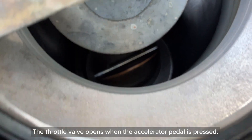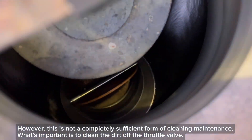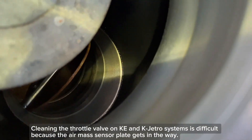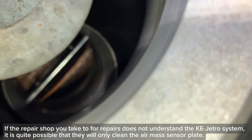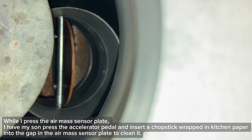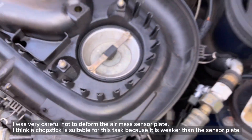The throttle valve opens when the accelerator pedal is pressed. When I didn't have enough knowledge, I only cleaned the part of the air mass sensor plate that was visible from the surface. However, this is not a completely sufficient form of cleaning maintenance. What's important is to clean the dirt off the throttle valve. Cleaning the throttle valve on Kijitronic systems is difficult because the air mass sensor plate gets in the way. If the repair shop does not understand the Kijitronic system, it is quite possible that they will only clean the air mass sensor plate. While I press the air mass sensor plate, I have my son press the accelerator pedal and insert a chopstick wrapped in kitchen paper into the gap to clean it. I spray engine cleaner on it, let it dissolve the contaminants, then wipe it off. I was very careful not to deform the air mass sensor plate — I think a chopstick is suitable for this task because it is weaker than the sensor plate.